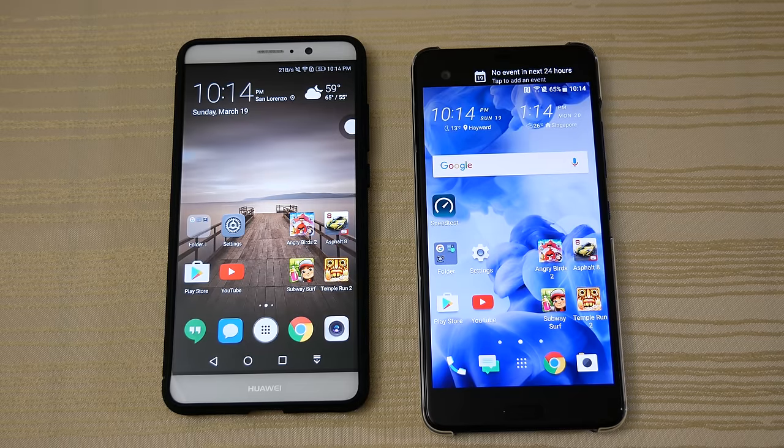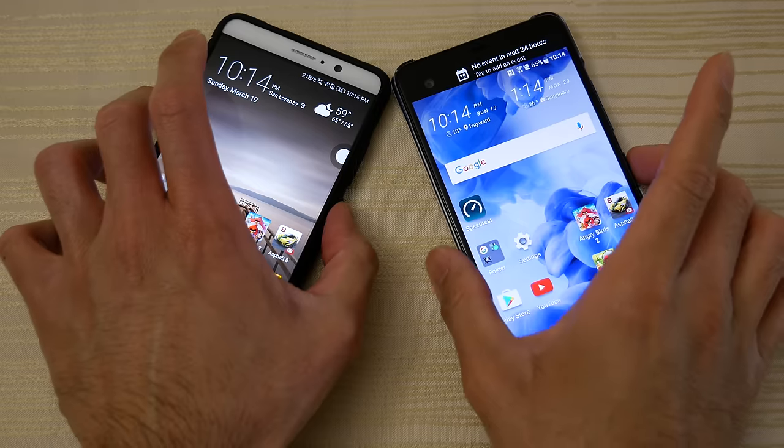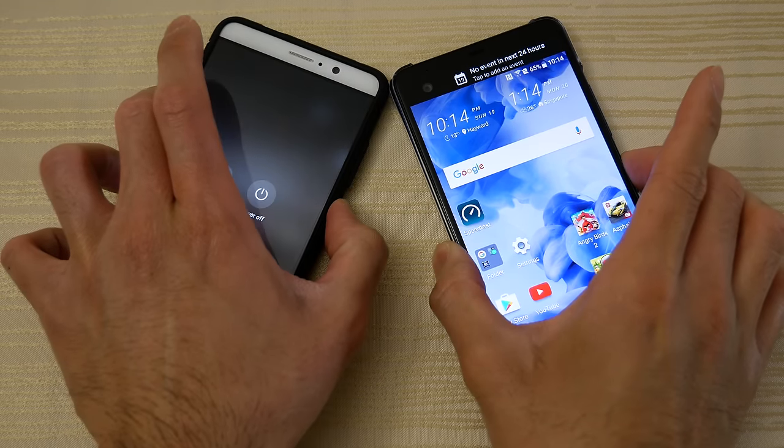Hey everyone, just thought I'd do a quick little comparison here between these two phones.